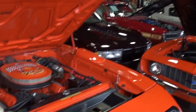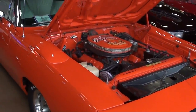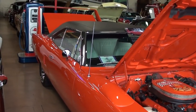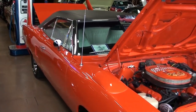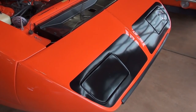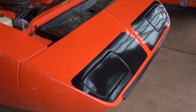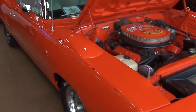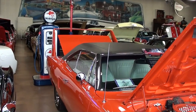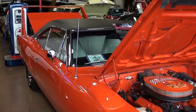Hi guys, coming to you from Fastlane Classic Cars in St. Charles, Missouri. I thought you'd like to look at this 1970 Plymouth Roadrunner Superbird — you just don't see very many of these. If you're familiar with this car, you know they made it for NASCAR racing. They extended the nose out so it would cut through the wind more efficiently, and they added the rear wing that could be adjusted for downforce when necessary.